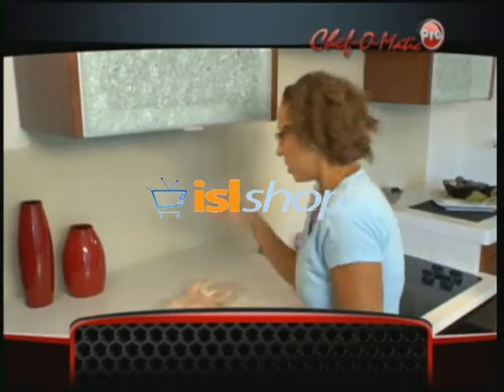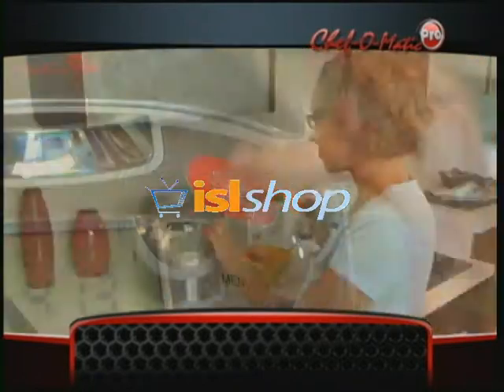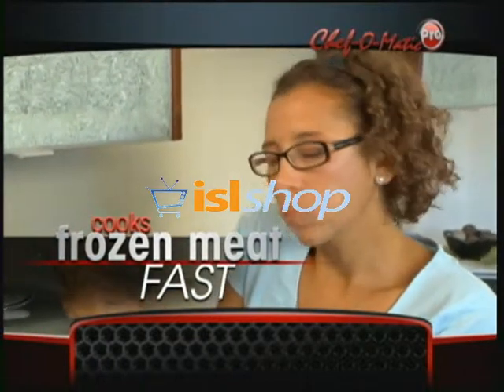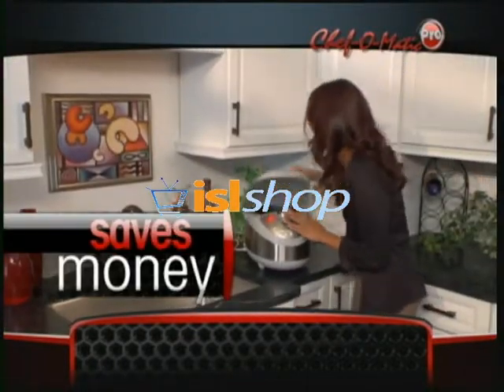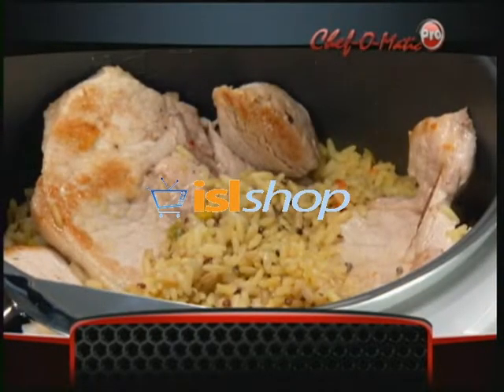Forget to defrost the meat? No problem. Just put frozen meat in, pour in uncooked pasta, mushrooms, and pasta sauce, then press a button, and presto. Go from frozen to feast in 45 minutes. And Chef-O-Matic Pro saves you money because it helps lock in moisture so even inexpensive cuts of meat turn out tender and tasty.